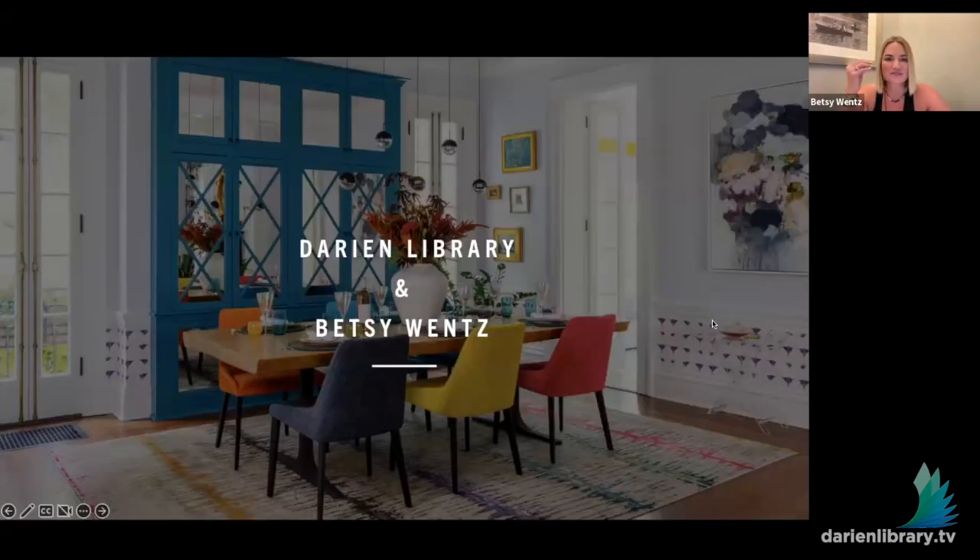Thanks for coming. Hi, thank you so much for having me tonight. I'm so excited to speak with you about my book, Design Happy. This book is the design story of 12 of my favorite more recent projects, and we have a great presentation highlighting each project.